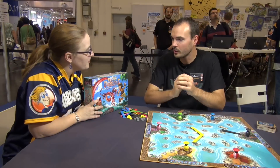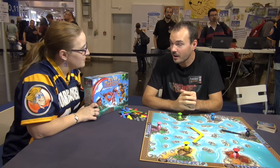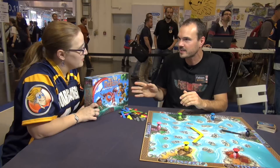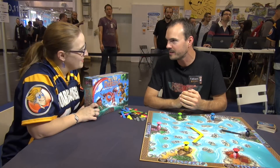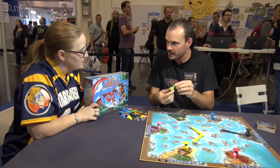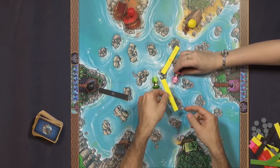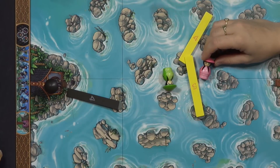That's actually an old game by Roberto Fraga. It's his very first game that was published more than 10 years ago. We decided to republish it in a nice edition with very nice drawings and illustrations by Pierrot, who is pretty well known in the board game industry. And with nice components — you have these wooden guys, and also the wooden planks. All the planks are made of wood and not cardboard like in the previous edition.